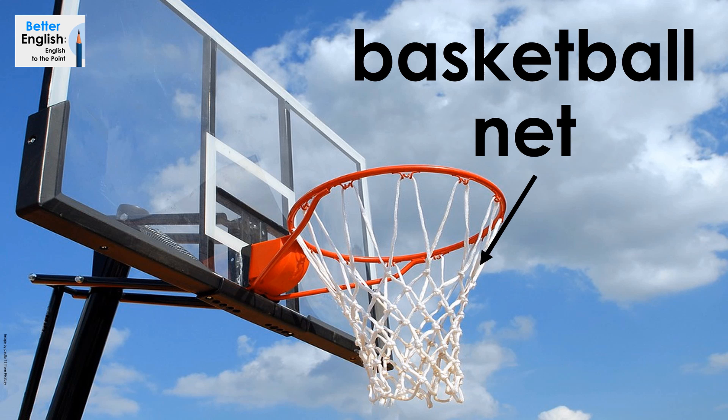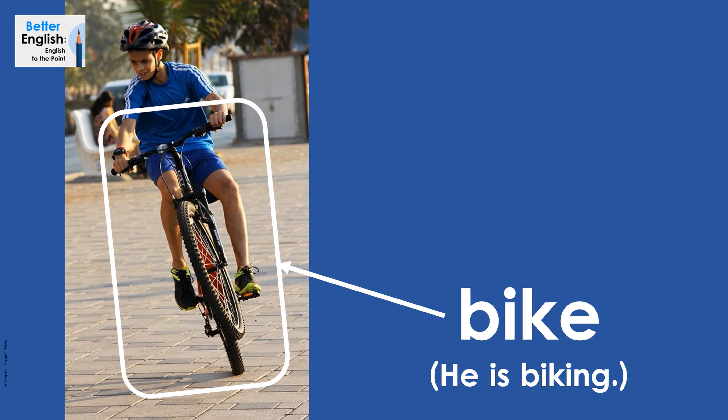Basketball net. Basketball net. Bike. He is biking. Bike. He is biking.